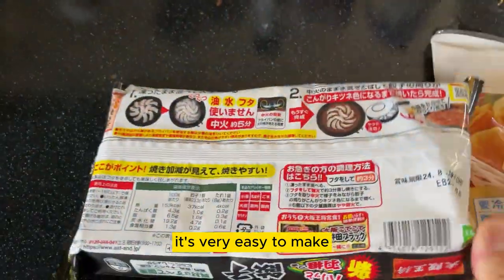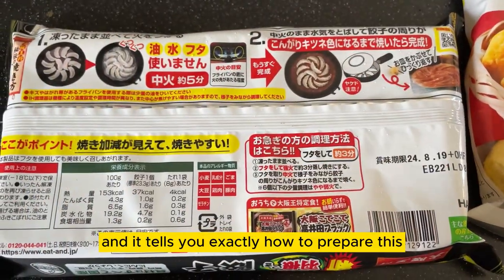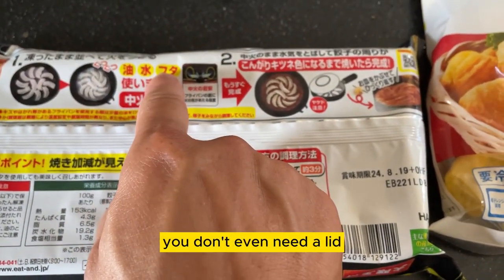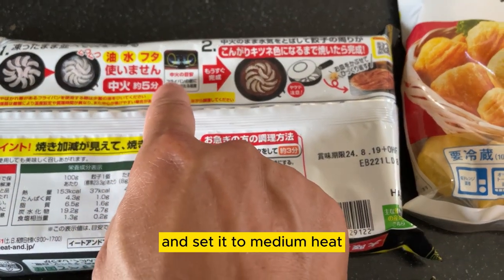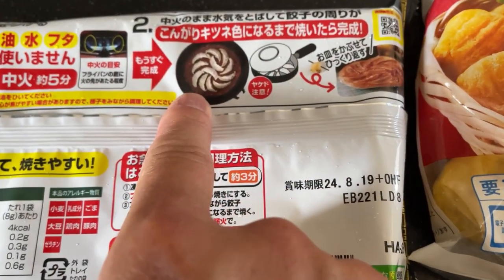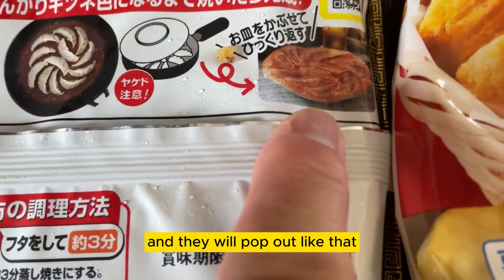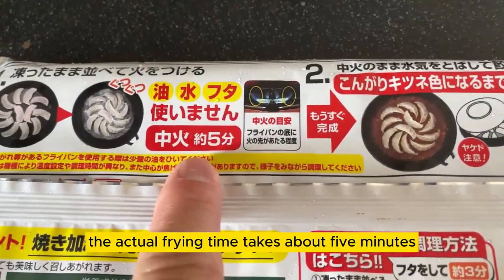It's very easy to make. It's frozen and it tells you exactly how to prepare it. You don't need oil, you don't need water, you don't even need a lid. Just place the dumplings directly into a frying pan and set it to medium heat. Then take a plate, place it on the dumplings, turn the frying pan upside down and they will pop out like that. Really easy. The actual frying time takes about five minutes.